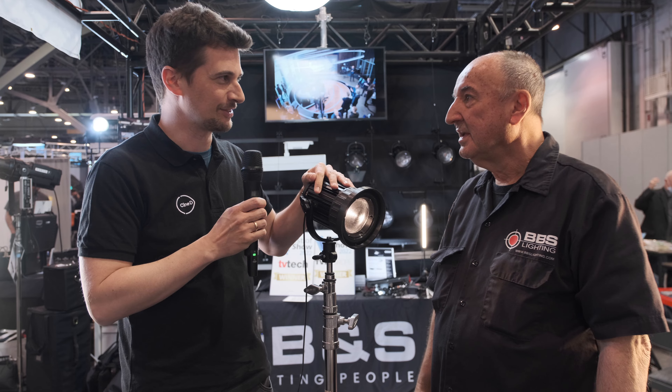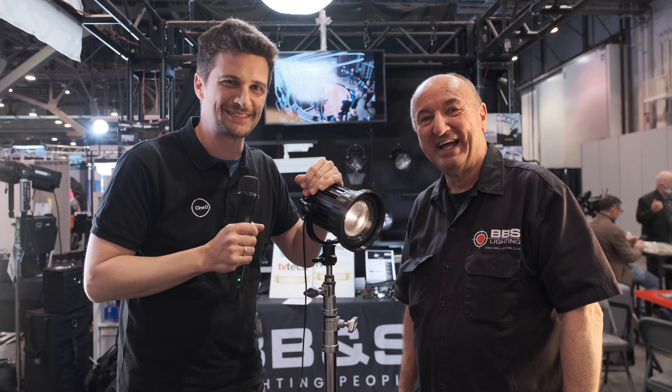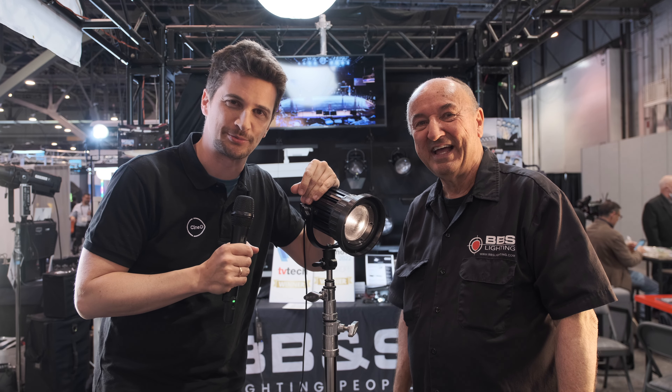Very interesting light. See you on the next show. Thanks everybody for watching — stay tuned to CineD for more from NAB 2022, and please don't forget to subscribe to our YouTube channel.